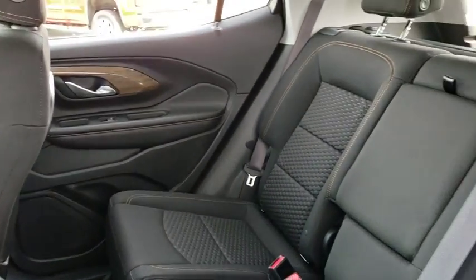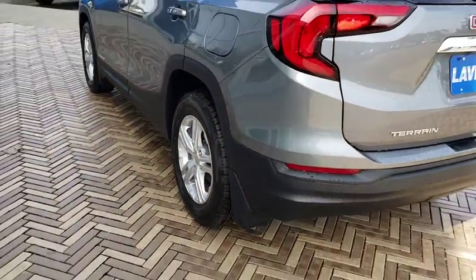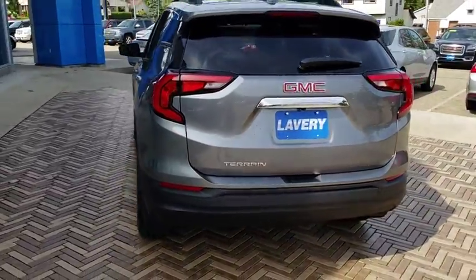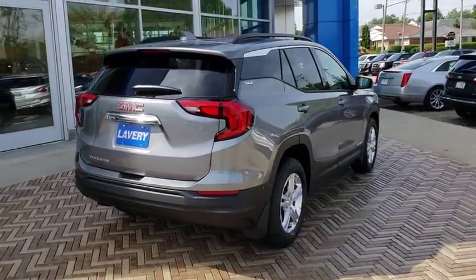Security system, power windows, trip computer, driver and front passenger heated seats, rear window defroster, electronic stability control, dual zone climate control, brake assist, remote keyless entry, panic alarm.